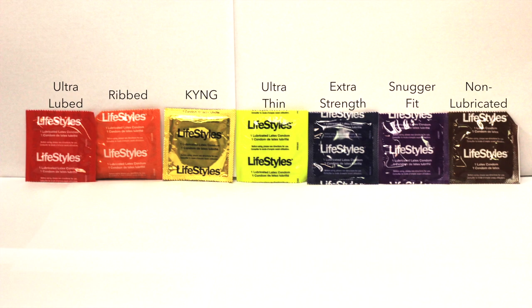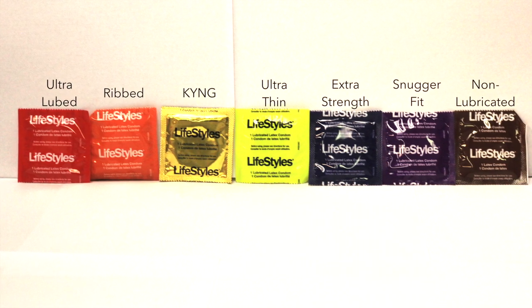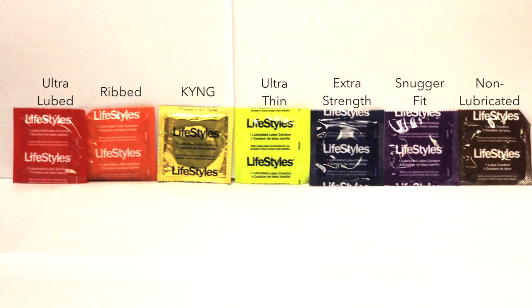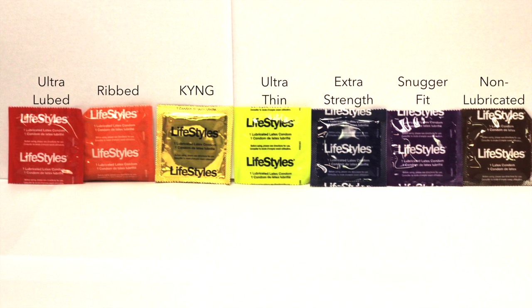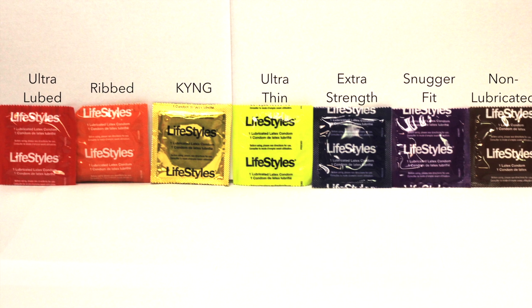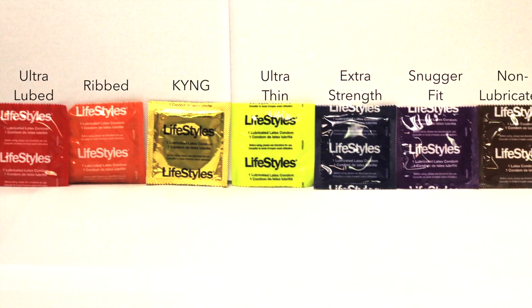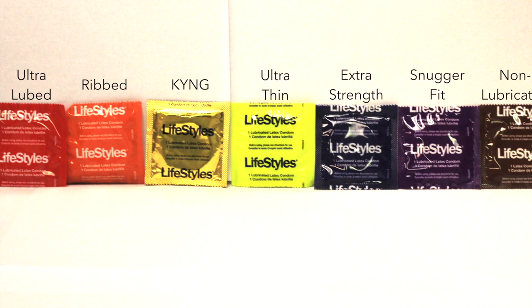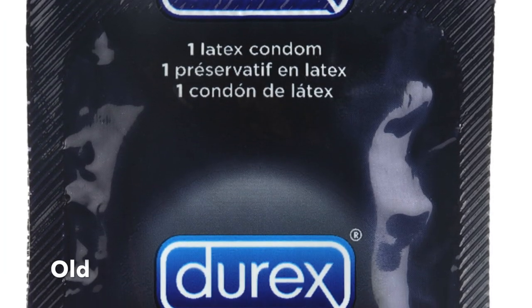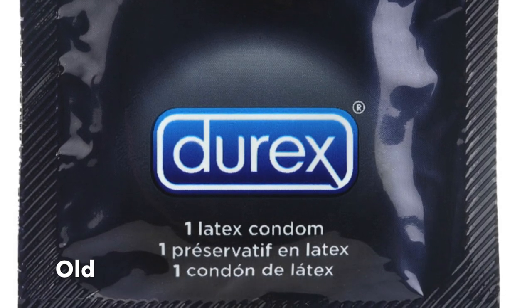In fact, if you know the color of the style you usually get, it's pretty easy as almost all of them are still the same as they always have been. The only one that's different is Lifestyles Ultra Thin, which used to be a dark blue packaging — it is now a neon green. As far as Durex, the only one I believe that's changed is the Durex XXL. That used to be a black and blue packaging; it is now a very shiny light blue package.